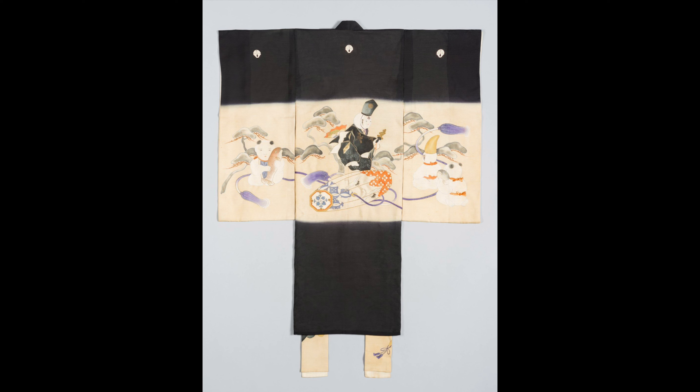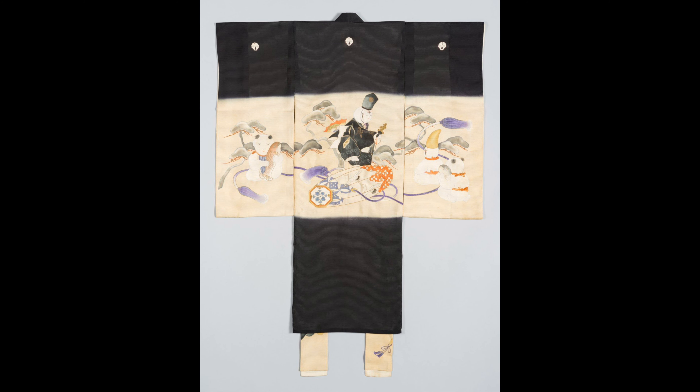Now that we know what this kimono was used for, the next question is who might have worn it? While we don't know the exact person, we can look at the designs painted on the fabric to get a clue. Represented on this kimono are various symbols of play,